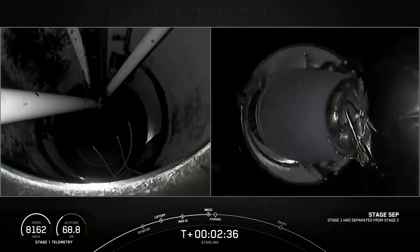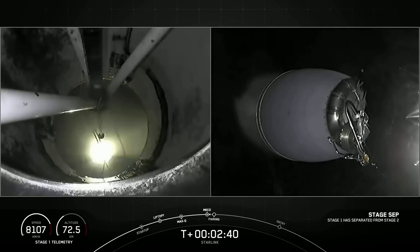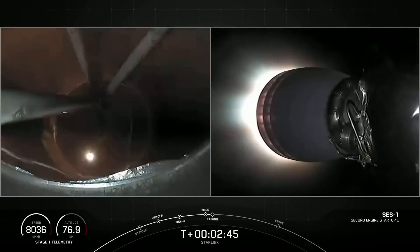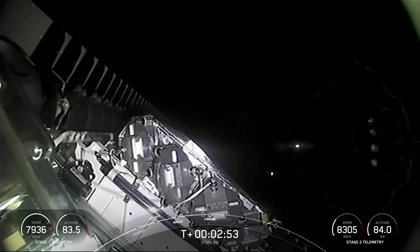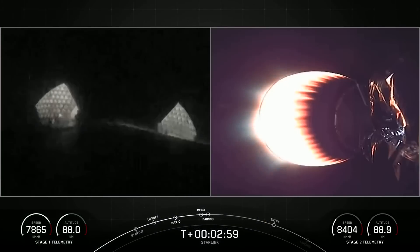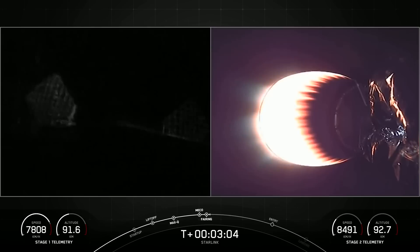Stage separation confirmed. Separation. Fairing separation confirmed. You just heard and hopefully saw that we had successful main engine cutoff, stage separation, second engine start one, and fairing separation.